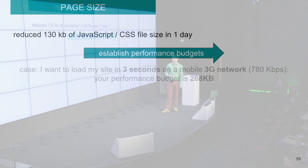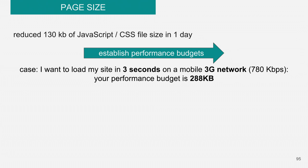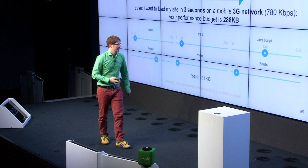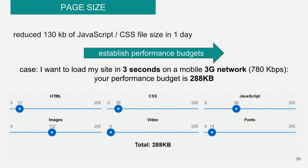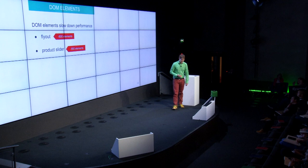I took a closer look at what was really happening and recognized that the page size of our CSS and JavaScript was too big. I was able to reduce our JavaScript and CSS code by 130 kilobytes in around one day — and I'm not talking about minifying, I'm talking about refactoring. It happened exactly what Amar told us: we had a lot of libraries we were not using. For desktop we didn't care because it was fast; for mobile, it mattered. There's a great concept I want to introduce: performance budget. For example, if I want our website to load in three seconds over a 3G network, the budget is 288 kilobytes. If I want to add a new JavaScript library of 10 kilobytes, I have to reduce existing JavaScript by 10 kilobytes first.